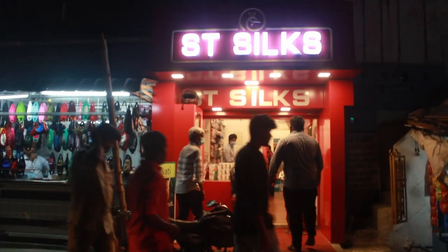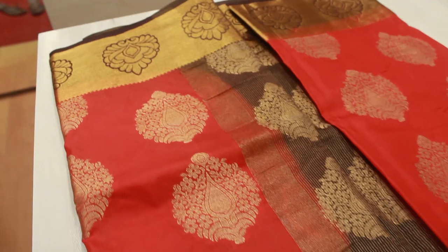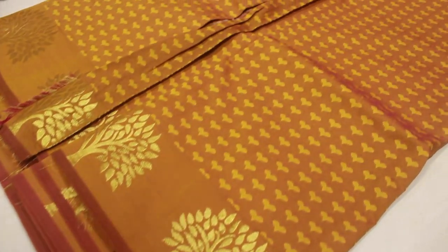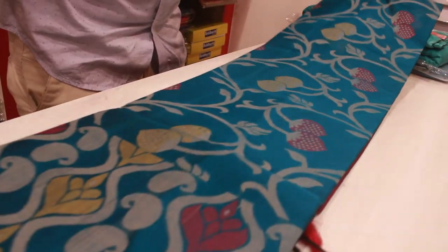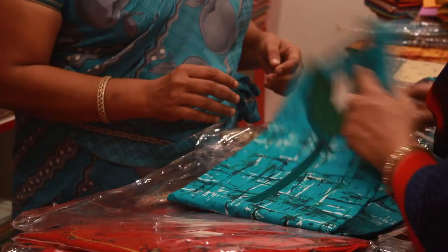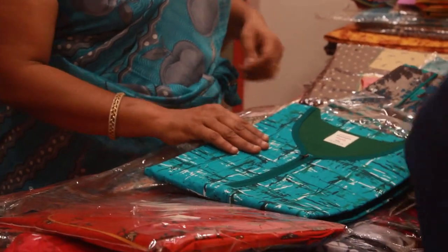The card is in the carnel. There are some cotton sari, work sari, fancy sari. There are all kinds of materials. There are 400 materials.